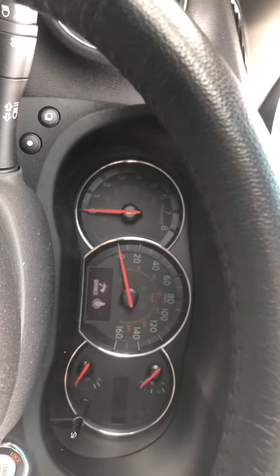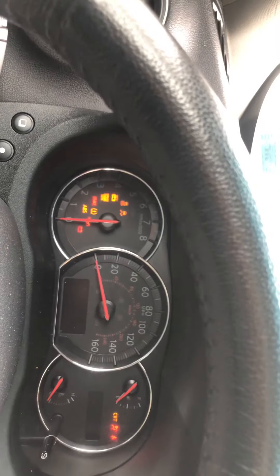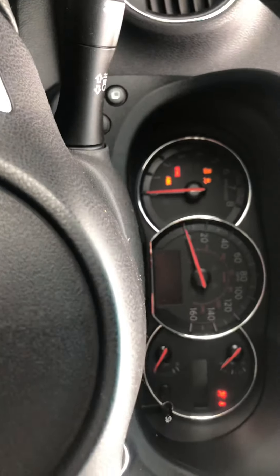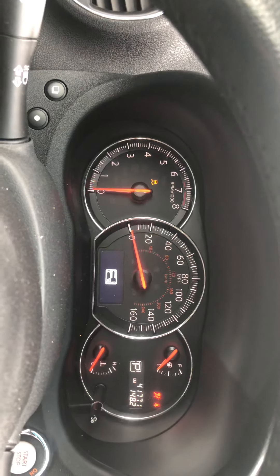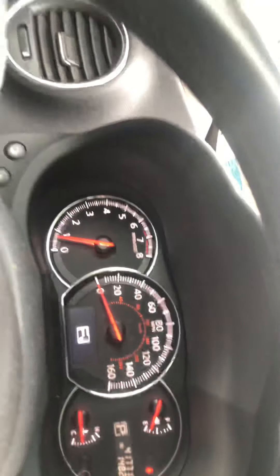This is the video for the 2012 Nissan Maxima being sold on eBay. As you can see, it starts right up. No warning lights.